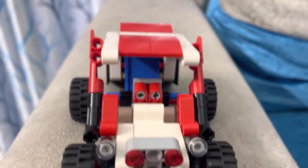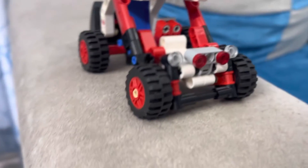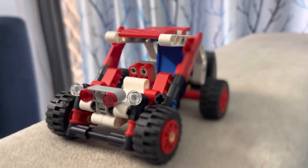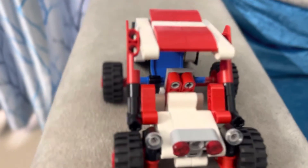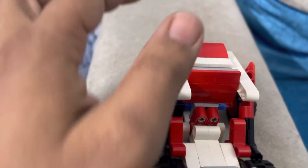Hello guys, we are back! Today we made this LEGO car with LEGO number 42116, and this car does have a sunroof.